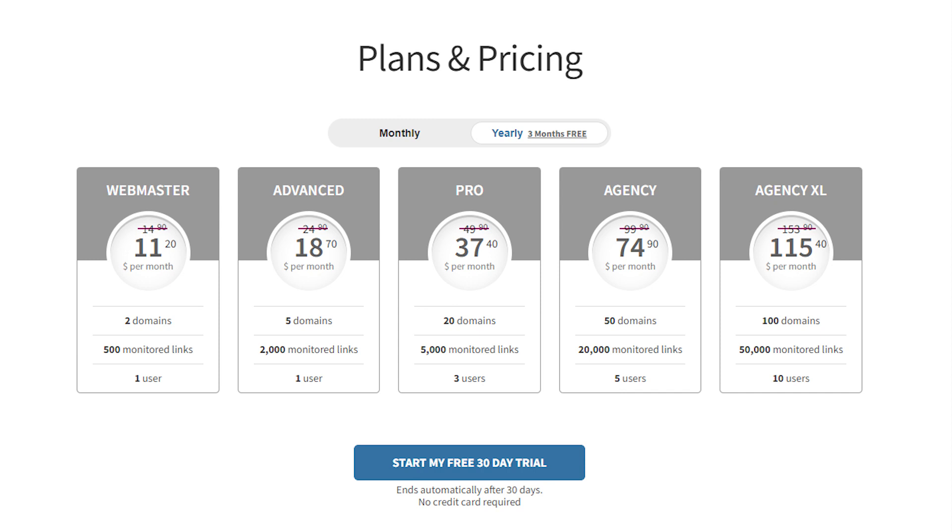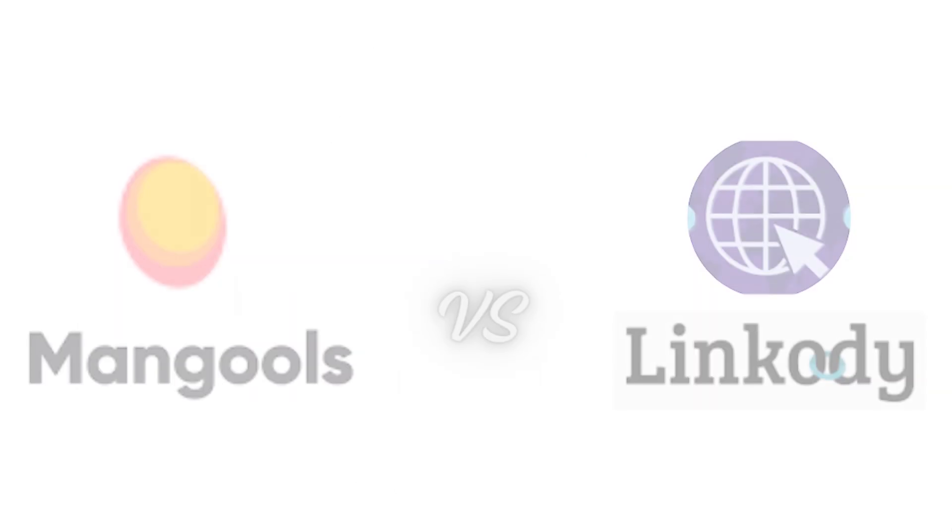If you want to use both Mangools and Linkody for free, then click the link in the description below. Thanks for watching our video.